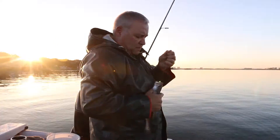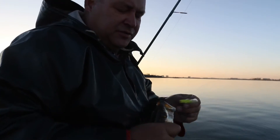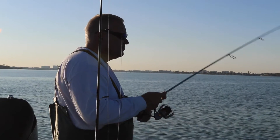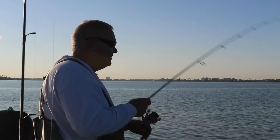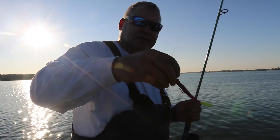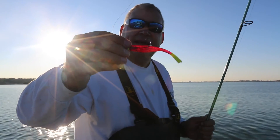Tidal Surge Split Tail. Glow Chartreuse Tail. I asked David how to fish the Tidal Surge. How I'm working this is a split tail — Tidal Surge Split Tail — as a package.